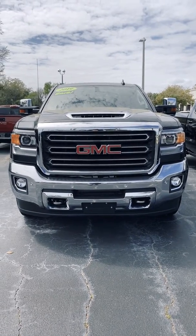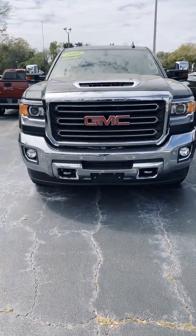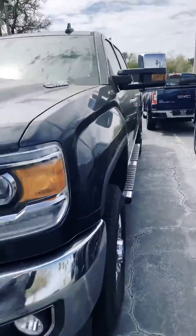Good afternoon. This is Brett Zucker at Ritchie Cadillac Buick GMC, and right in front of me is our 2019 GMC 2500 HD. This model is the SLT.